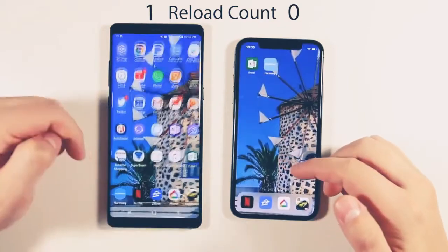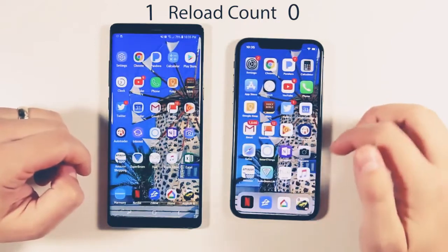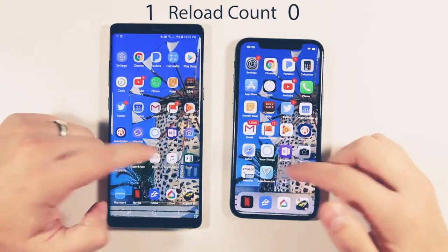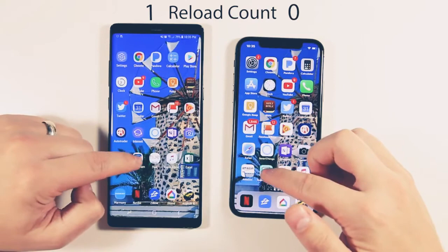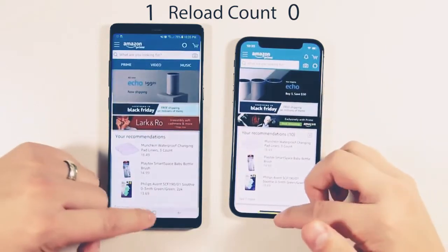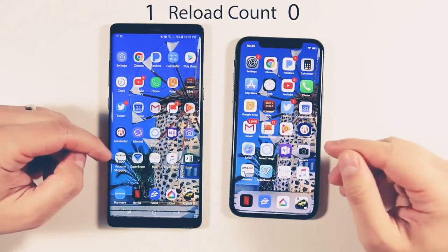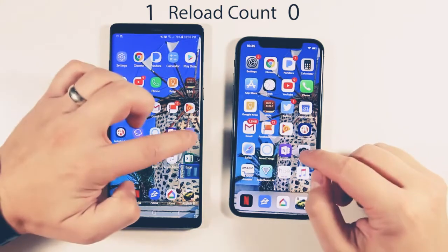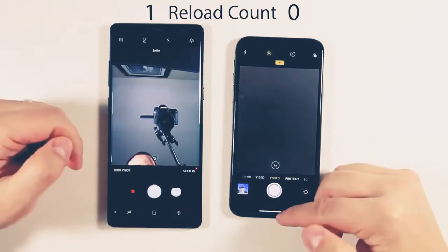Harmony already loaded on both. Excel already loaded on both. Apple Music already loaded. Philips Hue already loaded. Superbeam already loaded. Amazon already loaded — though I'm noticing the iPhone is opening apps slightly faster; the animation seems a bit faster on the iPhone when loading apps already in RAM. The camera opens faster on the Note 8, interestingly.